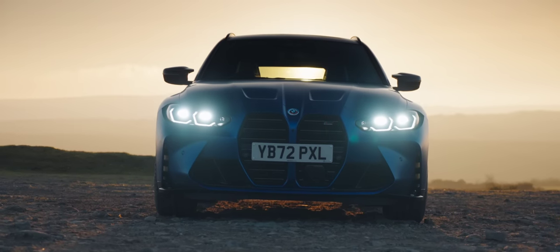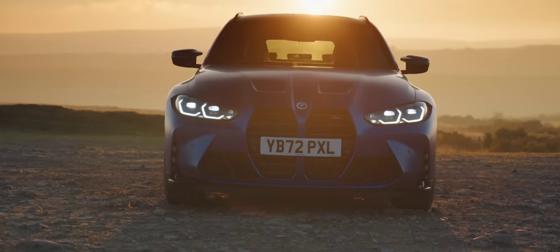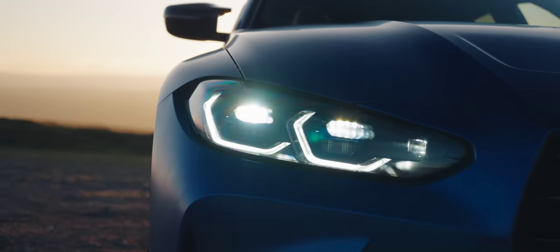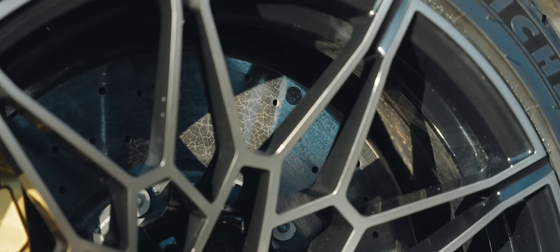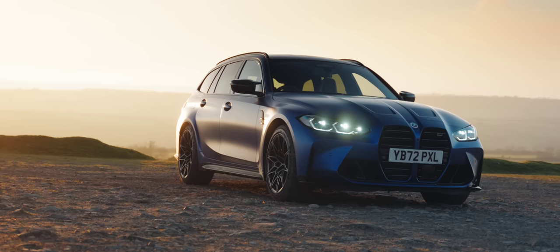The standard price for the M3 Touring is just over £80,000. But with the £11,000 Ultimate Pack, which includes things like those seats and some laser lights, the £8,000 M Pro Pack, which gets you the carbon ceramic brakes, and the £3,000 frozen Portimao blue metallic paint of this car, you're looking at six figures.